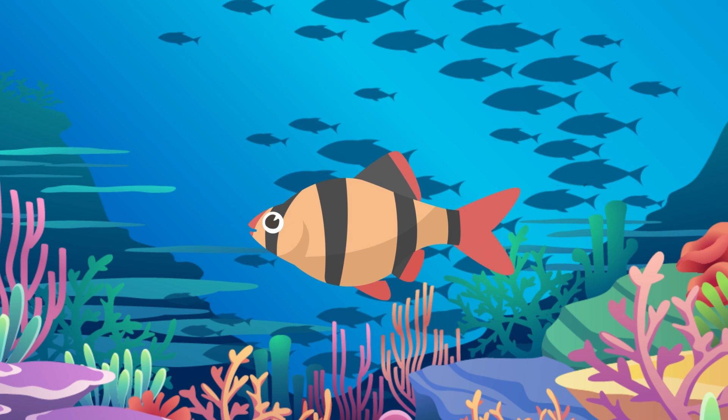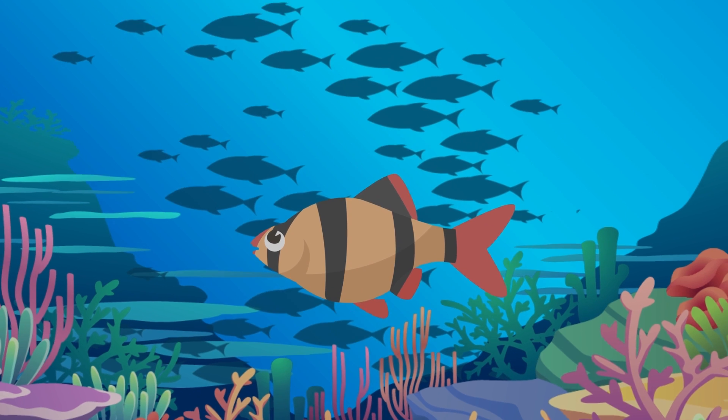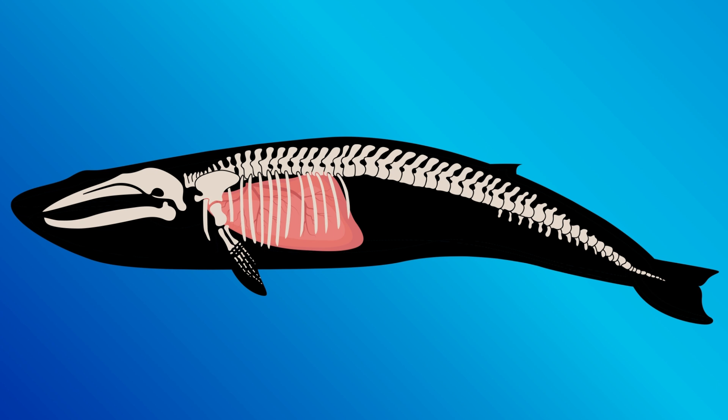But what about whales? And what about dolphins? What about all the different marine animals that swim to the surface for air? Well, the answer is actually simpler than you might think — they're not fish at all. They're mammals. They have lungs and breathe air just like us.